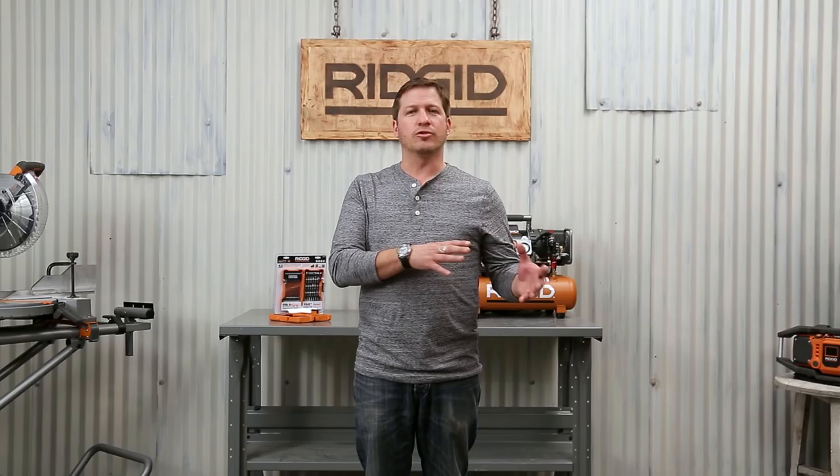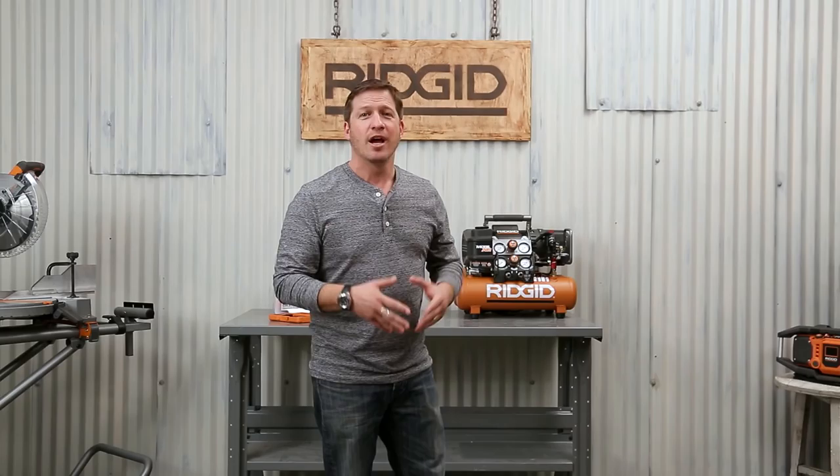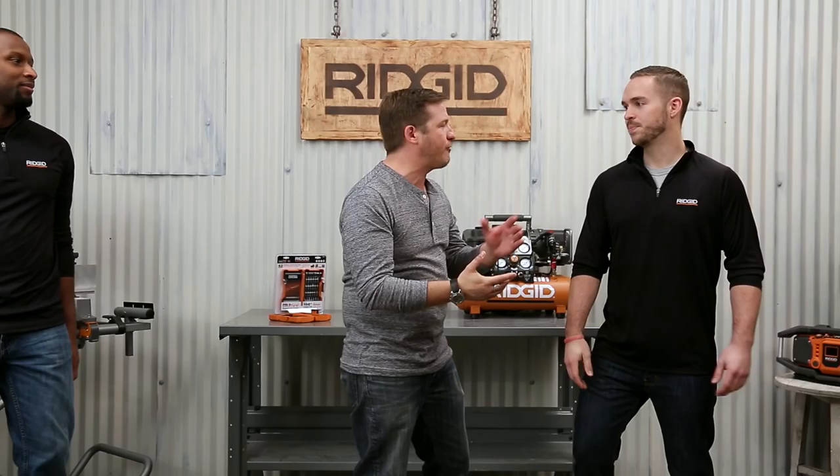Hi, I'm David Scheinkopf with Team Rigid, and I'm here today to talk to you about Father's Day. Tools are always a safe bet for Dad for Father's Day, but if you really want to make his year, let's talk to Jonathan and Jay from Rigid Power Tools to see what they've got for us. How are you doing, Jonathan? Jay, it's great to see you. What do you have for the serious tool dad this year?